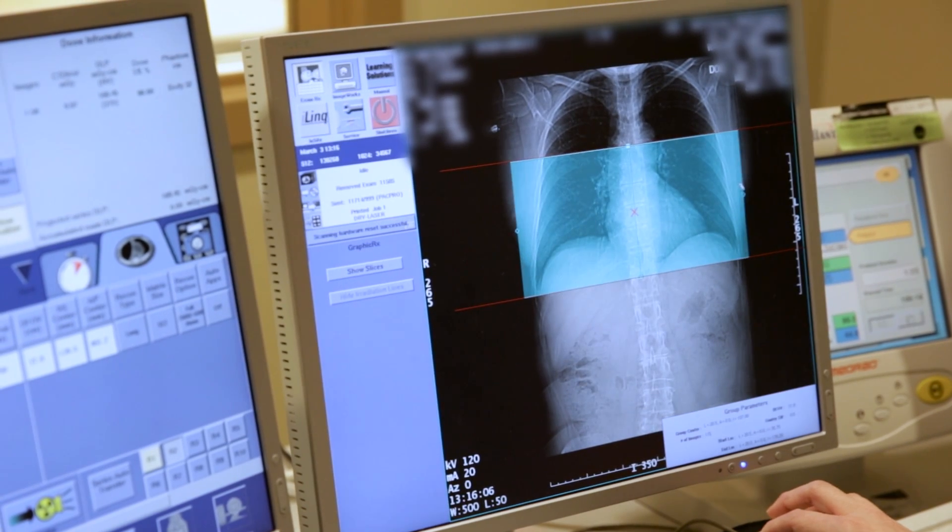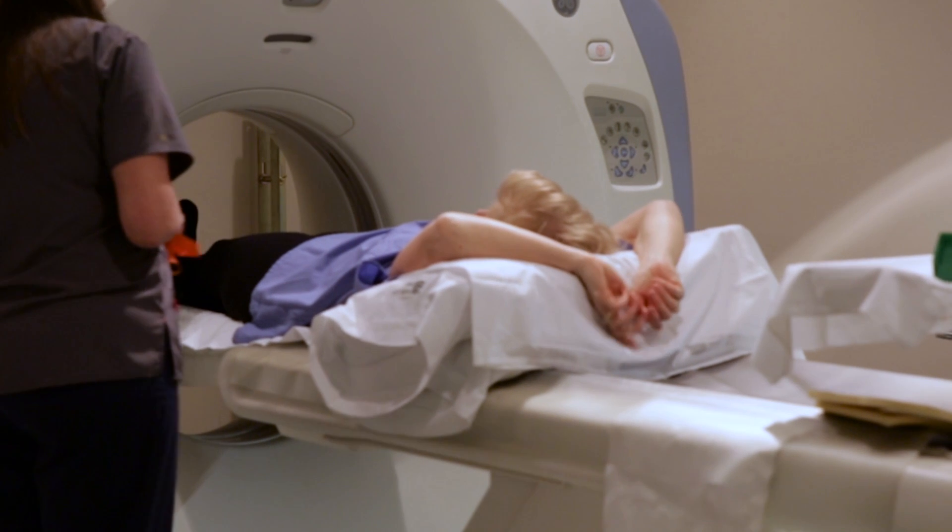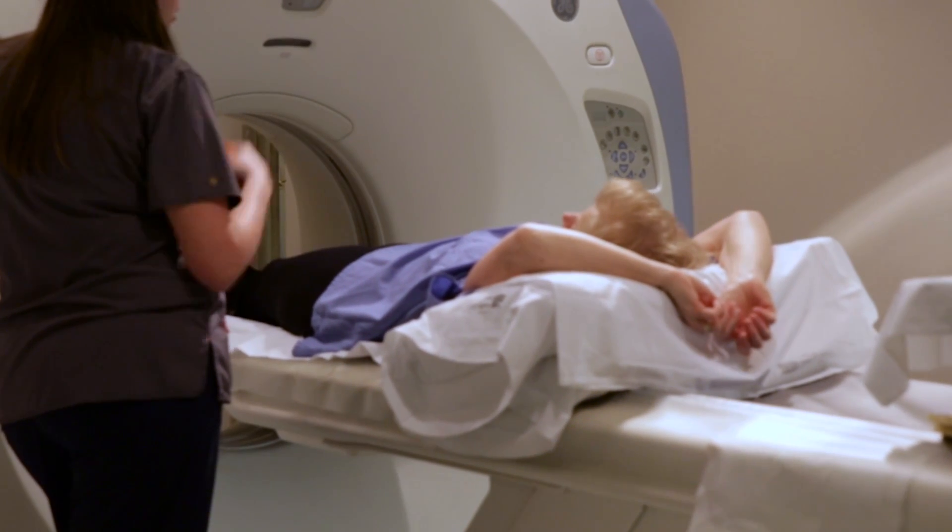You'll get results within seven to ten days, and based on the scan you can make the decision to change your diet, activity level, or even consider statin drugs.